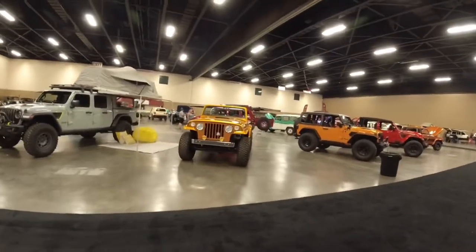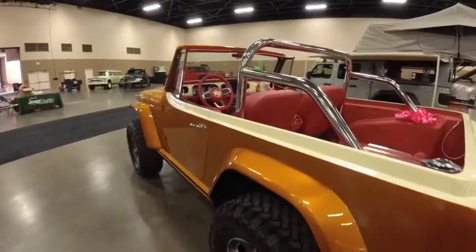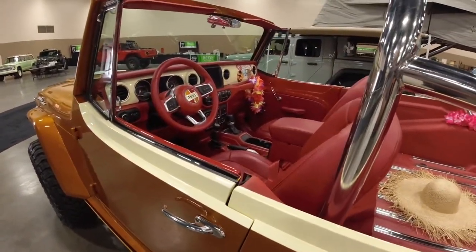There's the one I want to build right there — the old Commando, with the jail interior. Very nice.